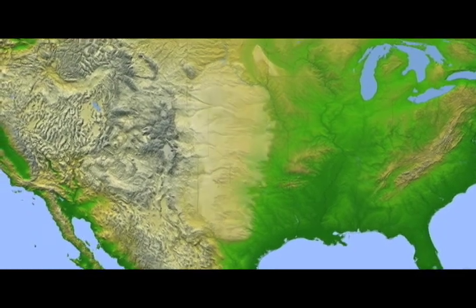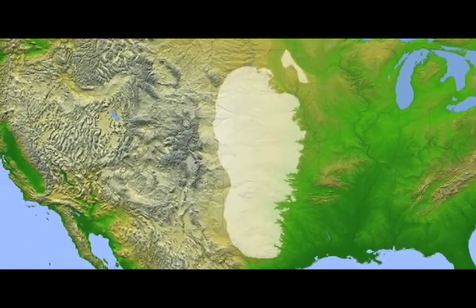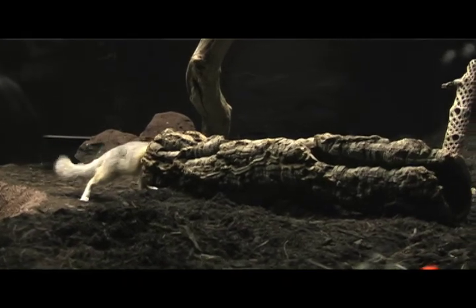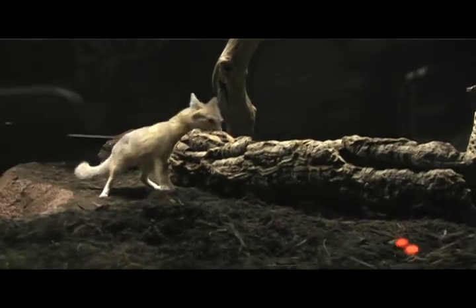They're a medium-sized fox found throughout the Midwestern part of our country, and they're one of the foxes that spends most of their time living underground, so you'll see a lot of dirt in their exhibit. They love to dig and burrow.